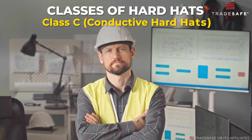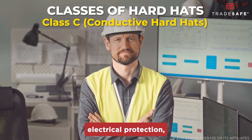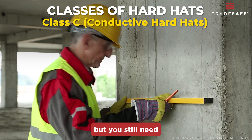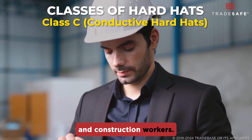Lastly, we have Class C, or conductive hard hats. These don't provide any electrical protection, but they're lightweight and often ventilated. Perfect for environments where electrical hazards aren't a concern, but you still need impact protection. These are often worn by painters and construction workers.